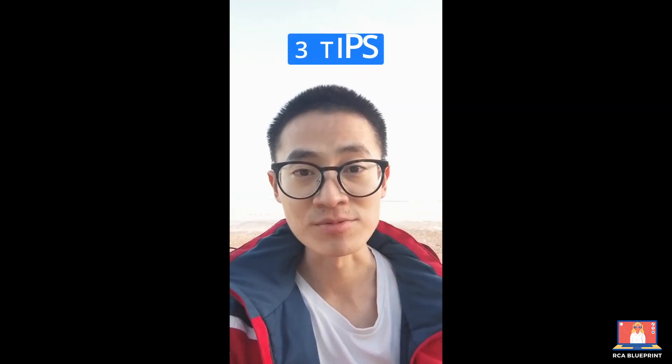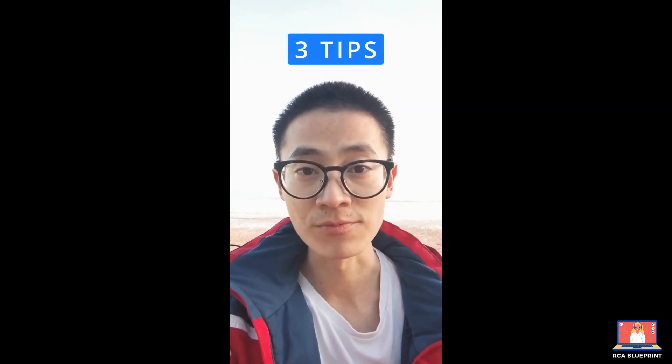Hello SoxNation, today I'd like to share with you three tips that we discussed at the RCA Blueprint course this morning.